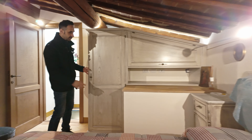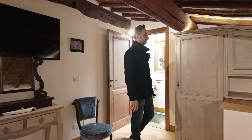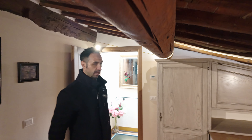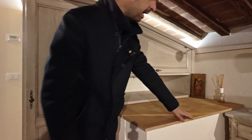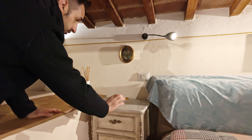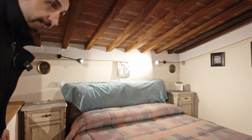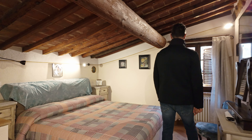Everything is made properly, by hand — by an artigiano, a Tuscan artisan. The restoration is made perfectly. On top you can see there is marble — old marble — and they restored everything.